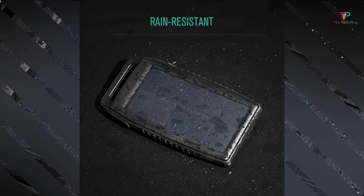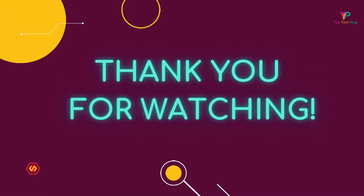Thank you for watching. Don't forget to like, comment, share, and subscribe.